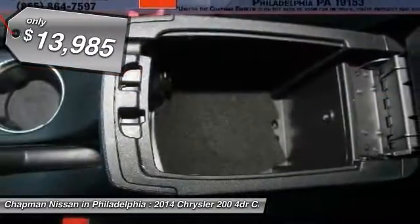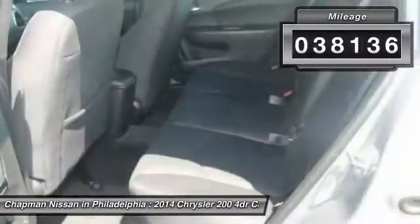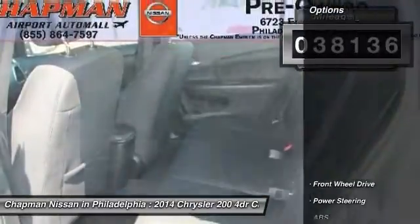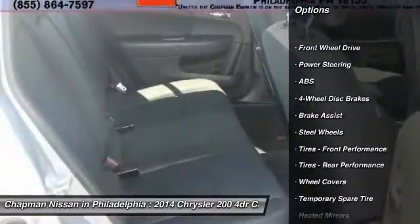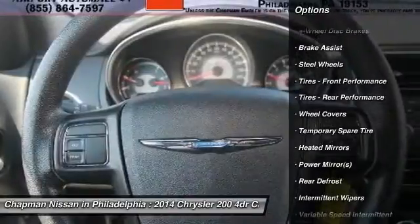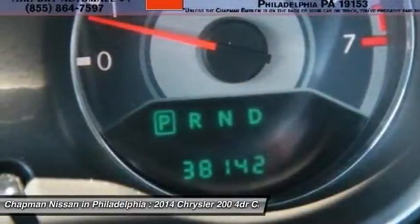Please visit our website to view the complete Pure Cars Value Report and Vehicle History Report, and to learn more about this 200 at www.chapmannissan.com. Give us a call to learn more about this vehicle and to schedule a hassle-free test drive. We look forward to earning your business and showing off this 200.